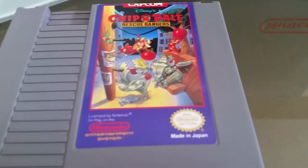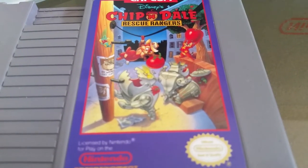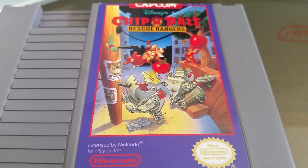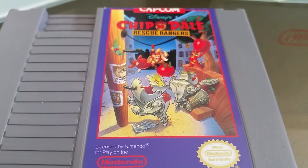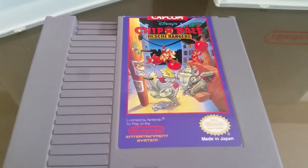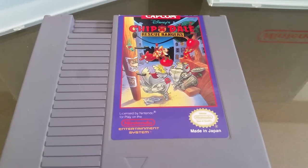You guys might want to see the artwork — Chip 'n Dale Rescue Rangers. They kind of look like Mousers from Ninja Turtles, but that's okay. Pretty cool little robotic dogs. Nintendo Power says this is number 79 out of 100 Nintendo games built for the Nintendo, so that's pretty cool.